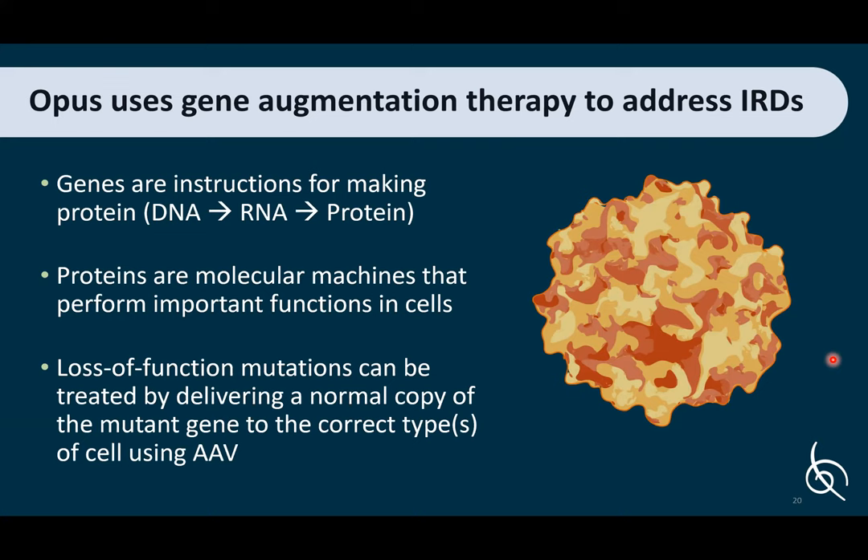To summarize: genes are instructions for making proteins, and the central dogma of biology is DNA to RNA to protein. Proteins are molecular machines that perform important functions in cells. Mutations in genes can alter protein function — loss of function mutations can cause no protein or a non-functional protein to be made, while gain of function mutations cause too much protein or an overactive function. Loss of function mutations can be treated by delivering a normal copy of the gene to the correct cell type using AAV gene therapy.